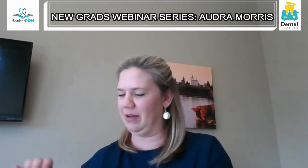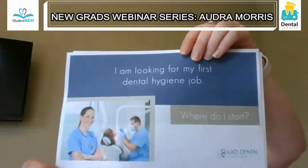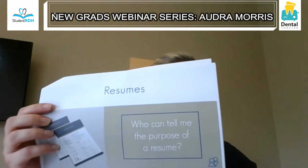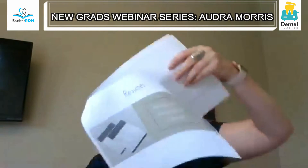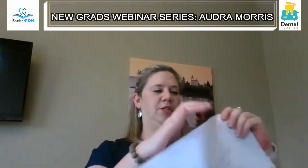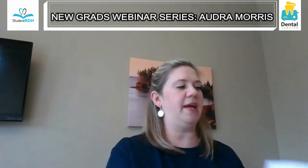Okay, so we're looking at your first hygiene job. The first thing we're going to talk about is the resume and the purpose of a resume, which is to help market yourself. Your resume is your personal marketing tool, and it's so that you can get an interview — that's the point of a resume.